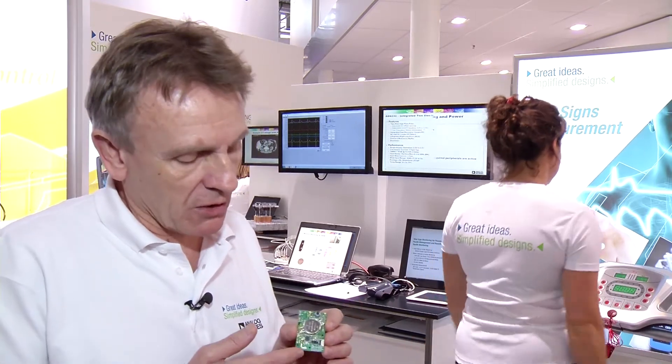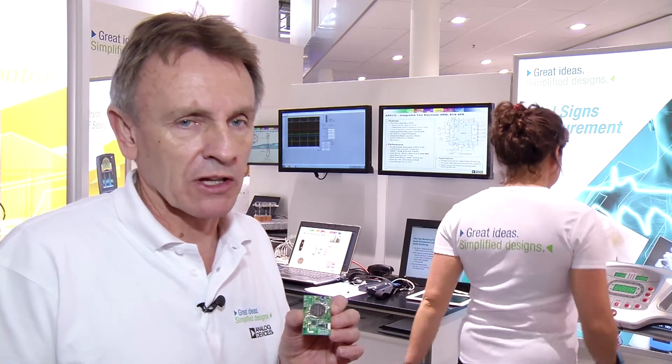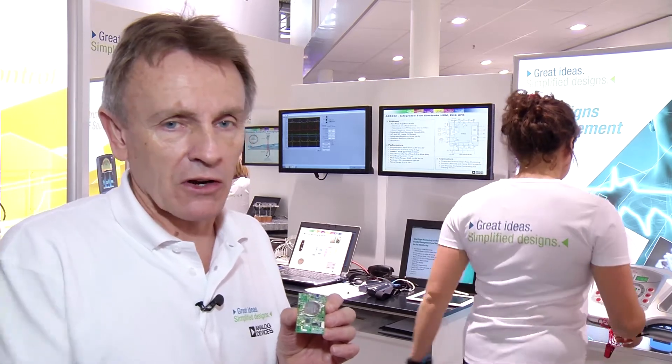The engineers can determine where the best data is coming from. Is it the ankle? Is it the wrist? Is it the hip? Or maybe another location? This is a low-energy Bluetooth wireless system. It transmits the data to the Apple iPad, for example, or the Apple iPhone, or even the PC.